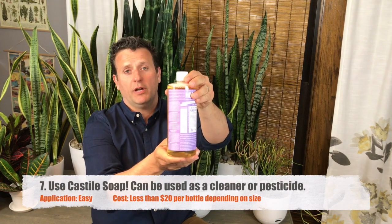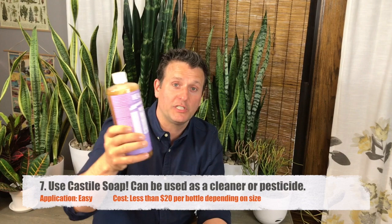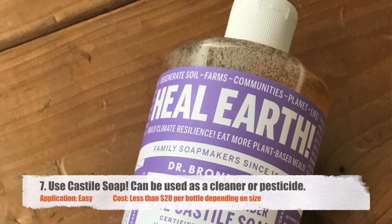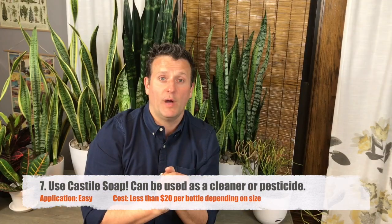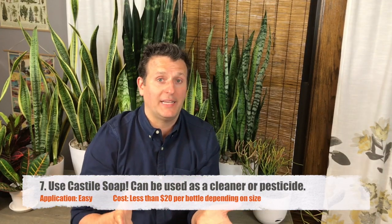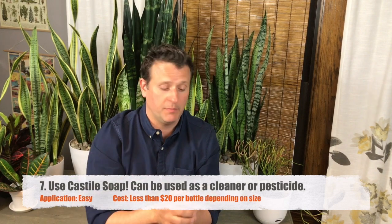Castile soap — another natural product. There are thousands of uses for Castile soap. It's a great cleaner and a great bug repellent as well. In fact, it can be used as a pesticide on house plants, so it's both a repellent and a pesticide when it comes to bugs. Lots of recipes online for that as well.